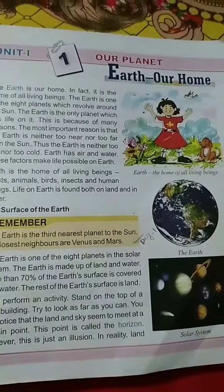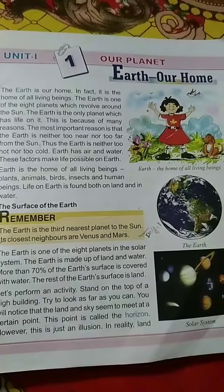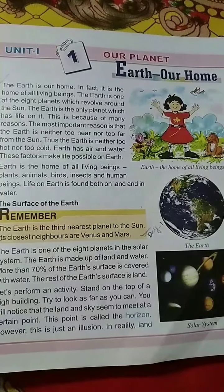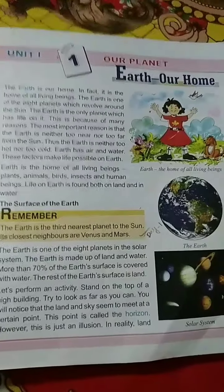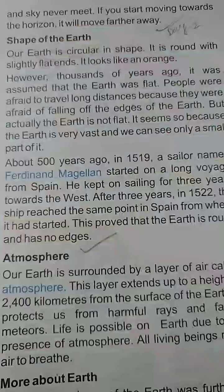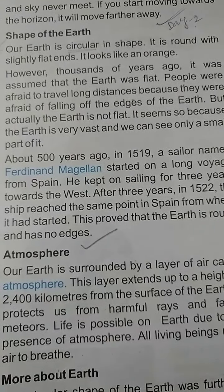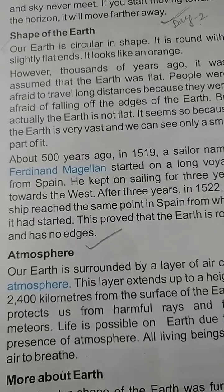Previously, we learned a lot about the earth — why the earth is habitable for us, that there are 8 planets, and that more than 70% of earth's surface is covered with water. We knew all this. Today we will learn some more parts of 'Earth Our Home' in the first unit of our society book. Let's start now.